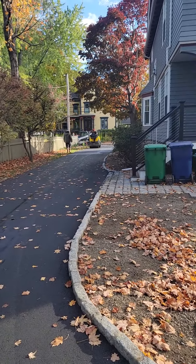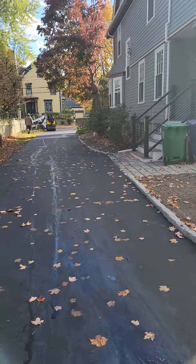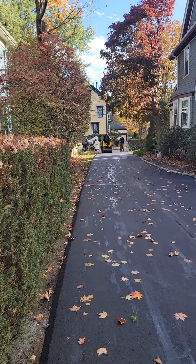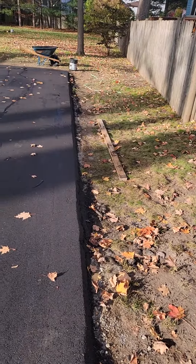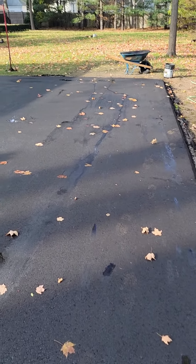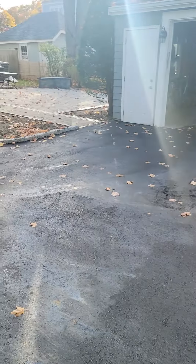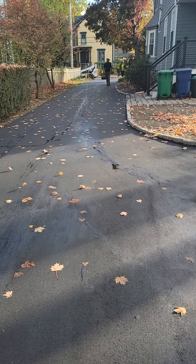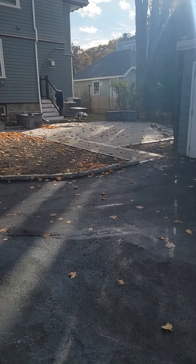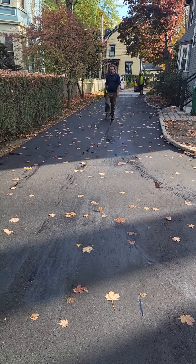Just got done paving the driveway today. Big driveway. It's a nice job. Took a while to get all the stones and everything, but we did it. Alright, over and out.